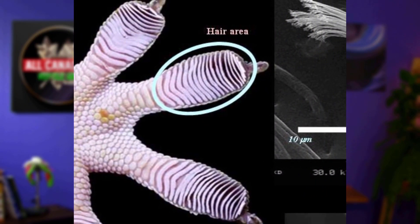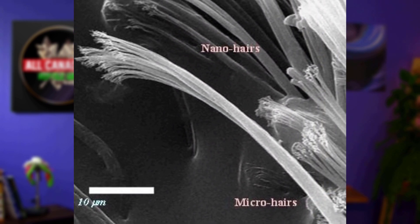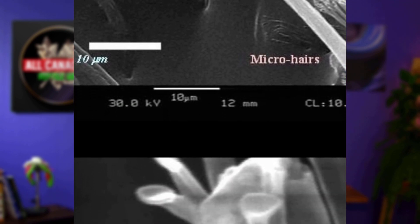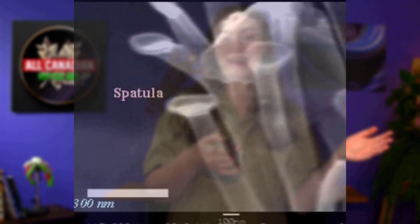Using a strong enough microscope, scientists found that gecko feet were covered with hundreds of thousands of microscopic hairs called setae. Each setae breaks into hundreds of even smaller spatula-shaped hairs called spatulae. The millions of spatulae and the setae they split off from can adhere to things on the molecular level.